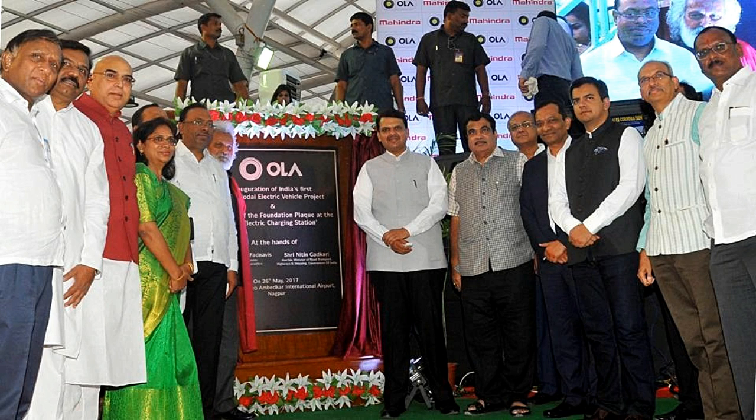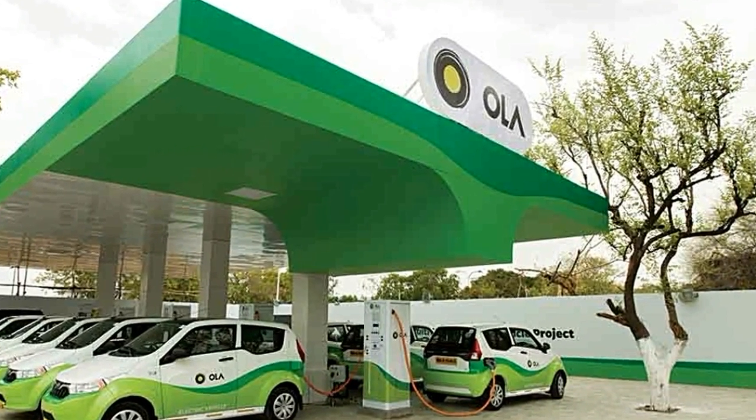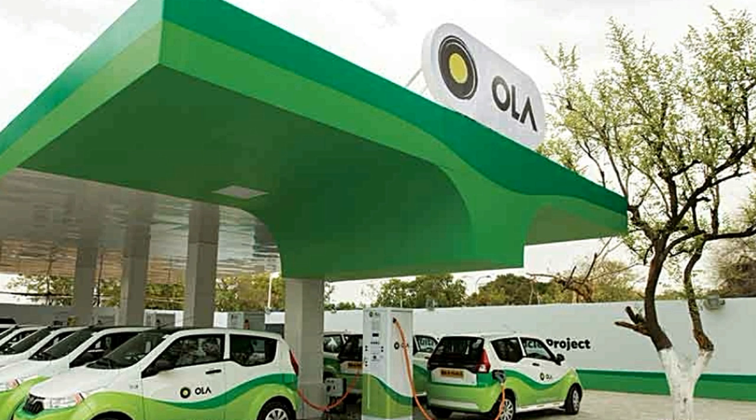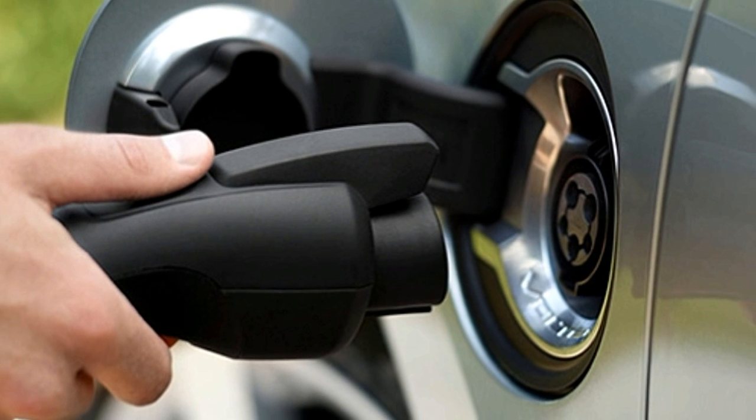The station houses four superchargers, or quick chargers, and there's a battery-swapping station as well. Other than the standard power supply, the charging station additionally aggregates solar energy generated through solar panels arranged on the rooftop.